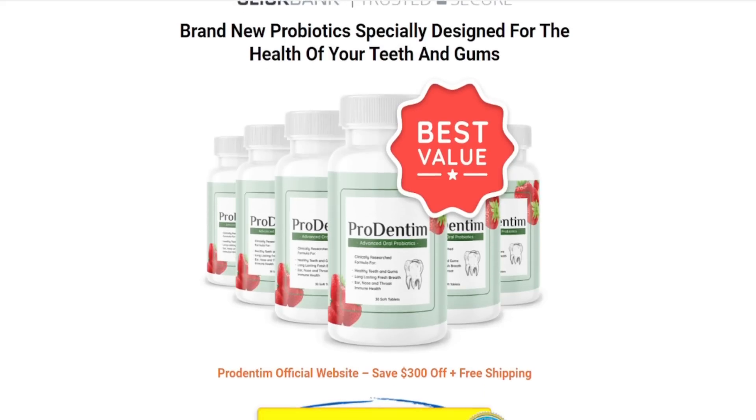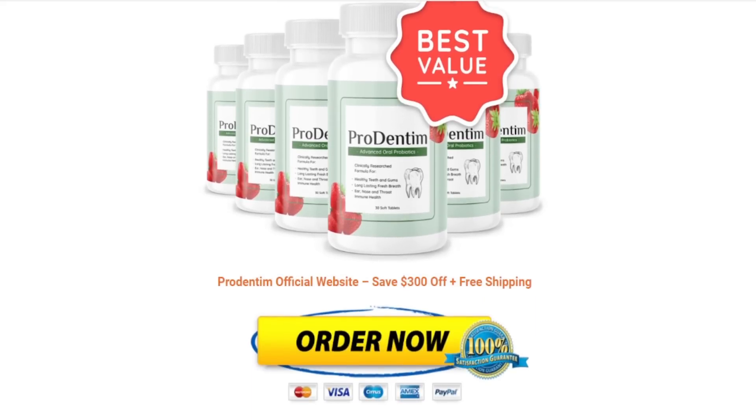I also have to share with you some really important information so you guys do not regret your purchase afterwards.